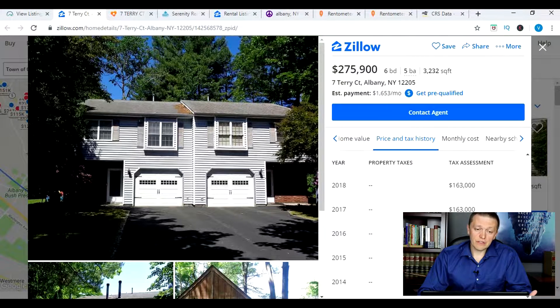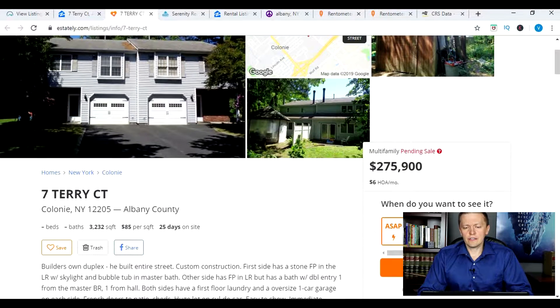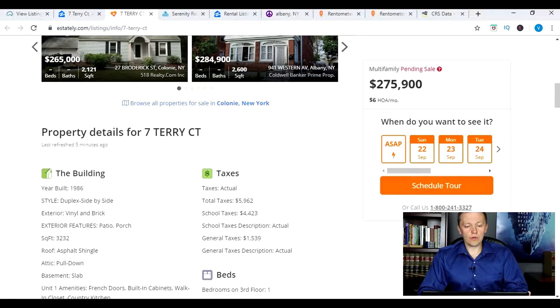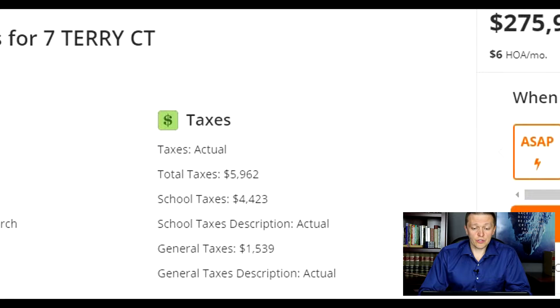You can get this information on other sites. If you Google the property address, you can find other websites — for example, estately.com, which is a real estate brokerage and national company in about 38 states. They have some of the same information: address, square footage, days on site, also on the MLS. They have the description, and unlike Zillow, they show you the total taxes, the school taxes, and the general taxes that were listed by the agent on the MLS. That's useful.